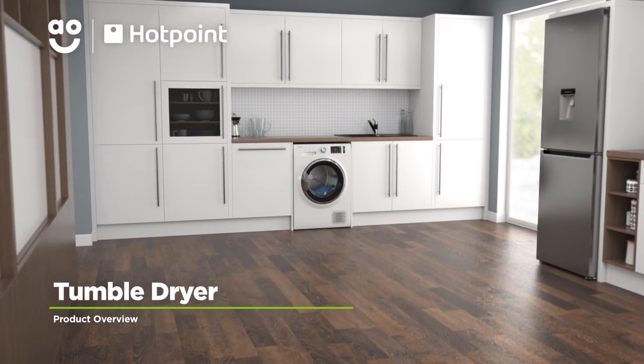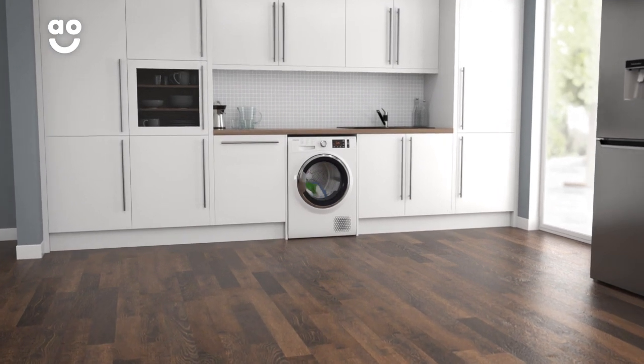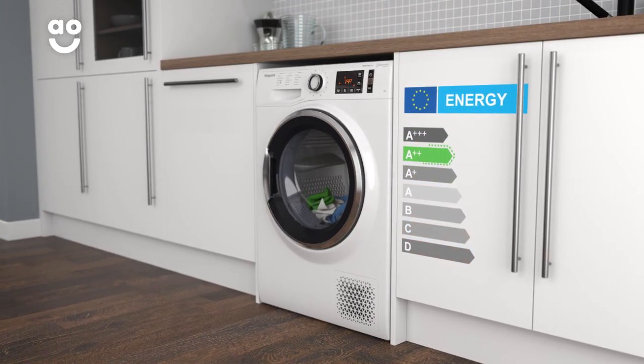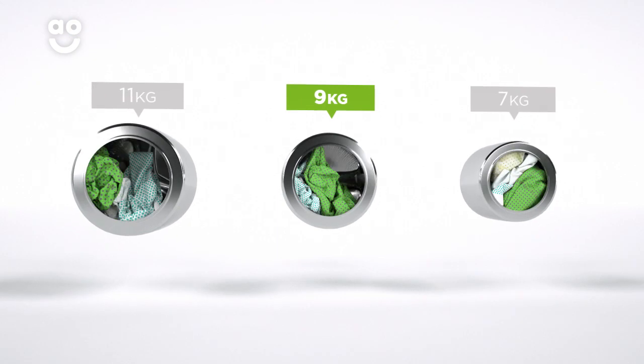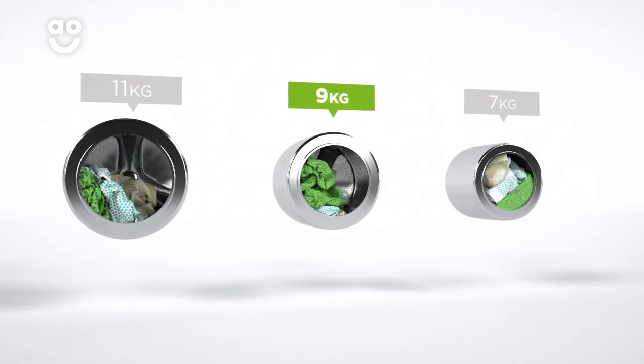This heat pump tumble dryer from Hotpoint is brilliant if you want a great quality model with fantastic features to take special care of your fabrics. It has an A double plus energy rating and a medium sized 9 kilogram drum. We believe the bigger the drum the better, not only because of the extra capacity, but also because your clothes have more room to tumble for better drying results.